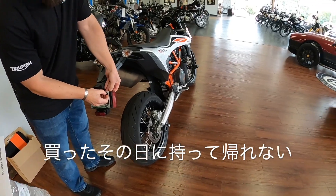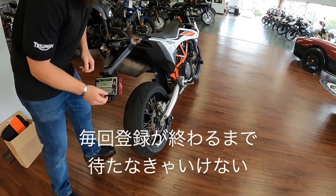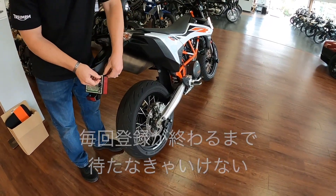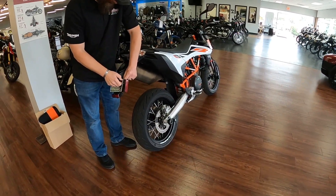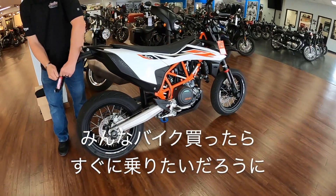In Japan, we cannot bring back the motorcycle at the time when you pay. Every time I have to wait for the registration to complete — maybe two or three weeks later. That's Japan. That's a long time to wait when you've bought a bike and all you want to do is go ride.